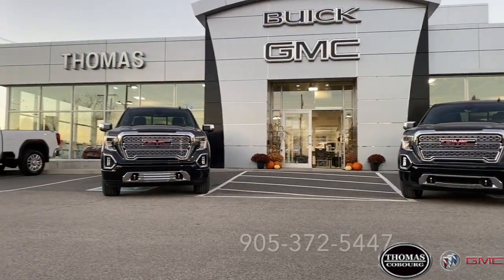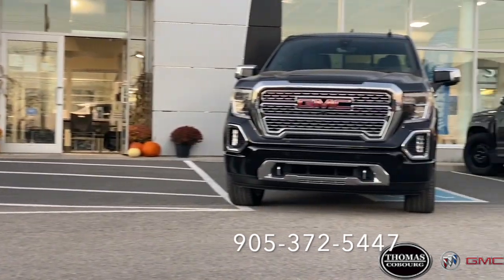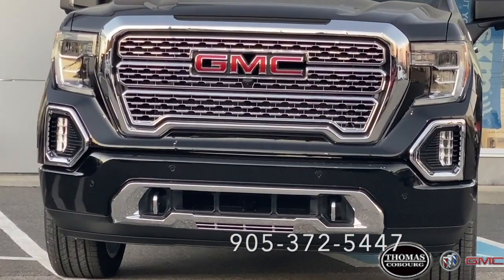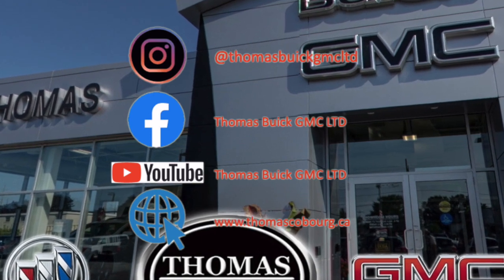This concludes the comparison for the 6.2L V8 gas engine and the 3.0L Duramax diesel engine. For more information on these two trucks, or for a separate comparison video or any informational video on our lineup of Buick and GMCs, call the number on the screen or contact us at our website or on social media. Thank you.